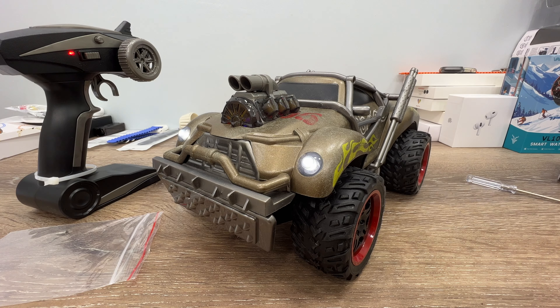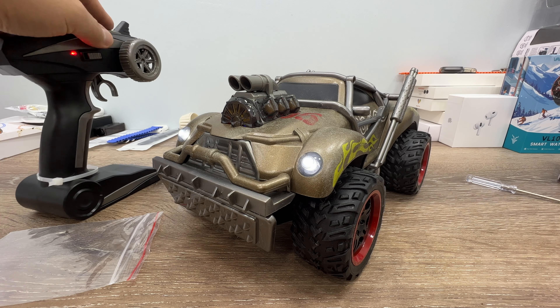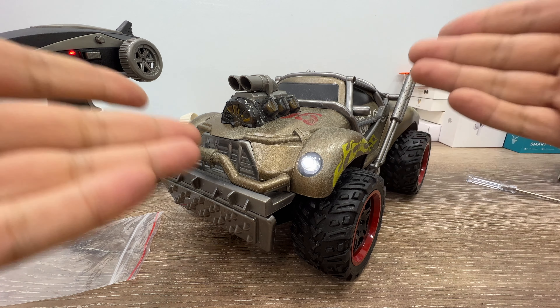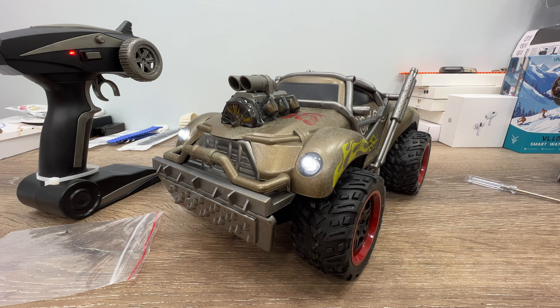Okay guys, now I'm going to show you some demonstration in the house because I'm not able to go outside right now. Later I'm going to make another video to show you how it performs outside. Just a few minutes — okay, let's begin.